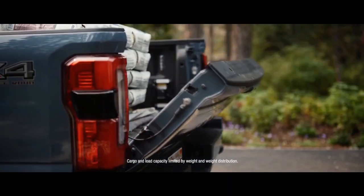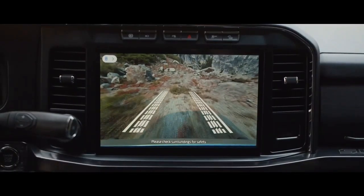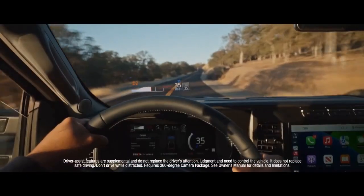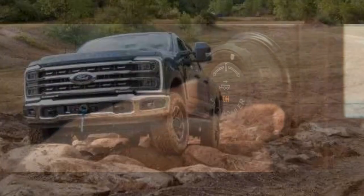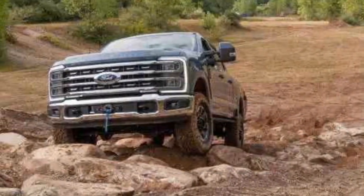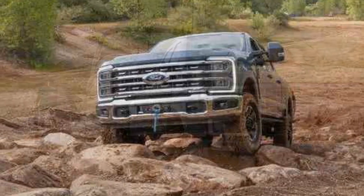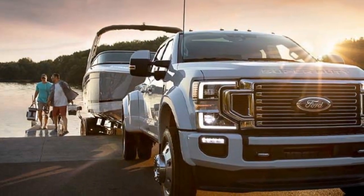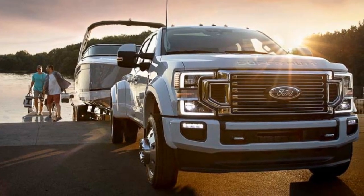For the ultimate in towing capacity and brute force, there's the mighty 6.7-liter PowerStroke V8 turbo diesel engine, which generates a jaw-dropping 475 horsepower and a colossal 1,050 lb-ft of torque. With this diesel engine, the 2023 Super Duty can tow up to a staggering 37,000 lb, making it a workhorse for those who require uncompromising strength.